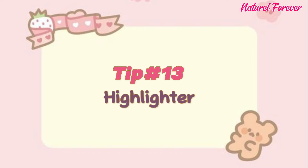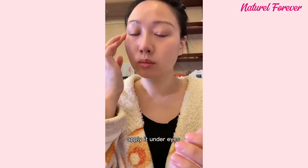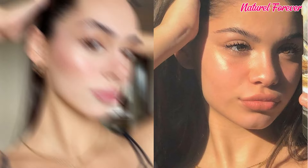Tip 13: highlighter. For a natural glow, consider using oils like coconut oil or Vaseline as a DIY highlighter. Apply them to your cheekbones, nose tip, forehead, and chin for a subtle, radiant finish. These readily available products effortlessly provide a luminous and dewy look without the need for makeup.